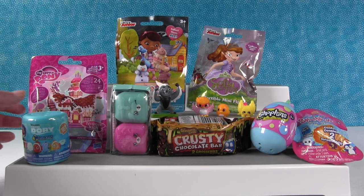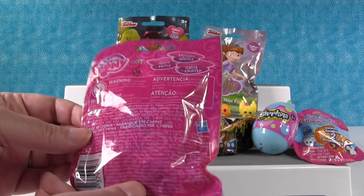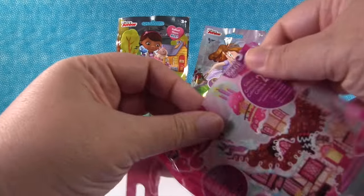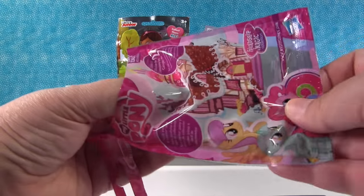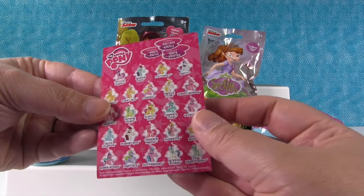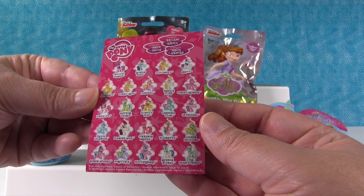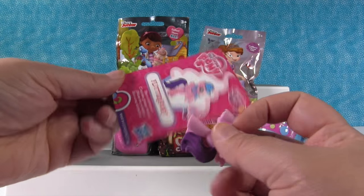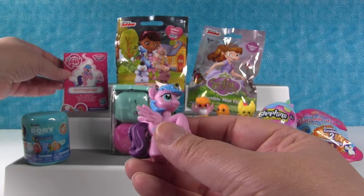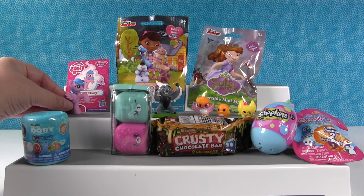I'm going to open up the My Little Pony — this is Wave 15, the Yummy Princess Castle House of Goodness collection. I hope we get Rainbow Dash or Flippity Flop. We didn't — we got Flitterheart. She is a dreamer, very cute. I like her little heart cutie mark.